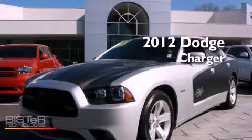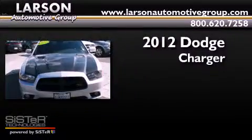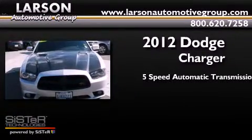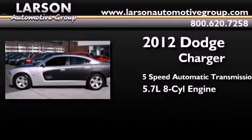This is a certified pre-owned 2012 Dodge Charger. This four-door sedan has a five-speed automatic transmission and a 5.7-liter V8.